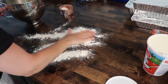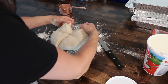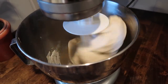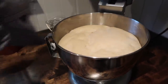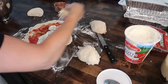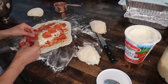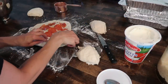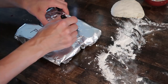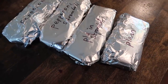Last but not least, strombolis with homemade sourdough crust. I prepped the dough the night before — about one cup of sourdough starter to three cups of all-purpose flour, and let it rise overnight. I made four strombolis; to each I added tomato sauce, ricotta cheese, and shredded mozzarella, and to two of them I added pepperoni. Then you fold them up like a little envelope, place the seam side down when baking, and poke a few holes in the top to let out steam.